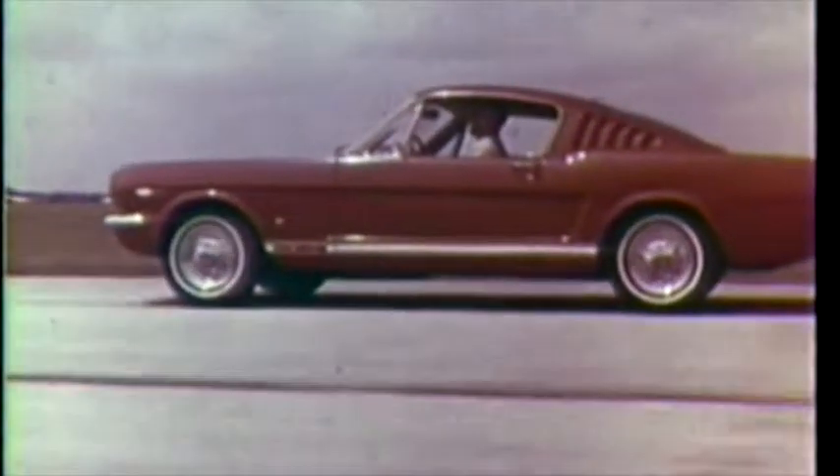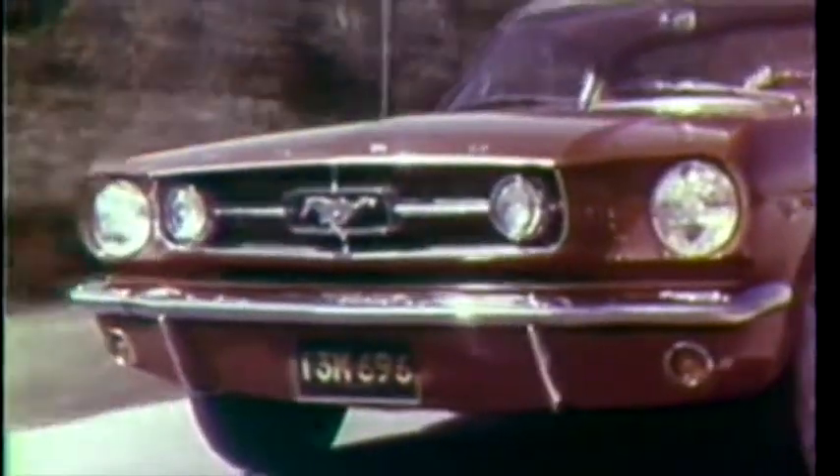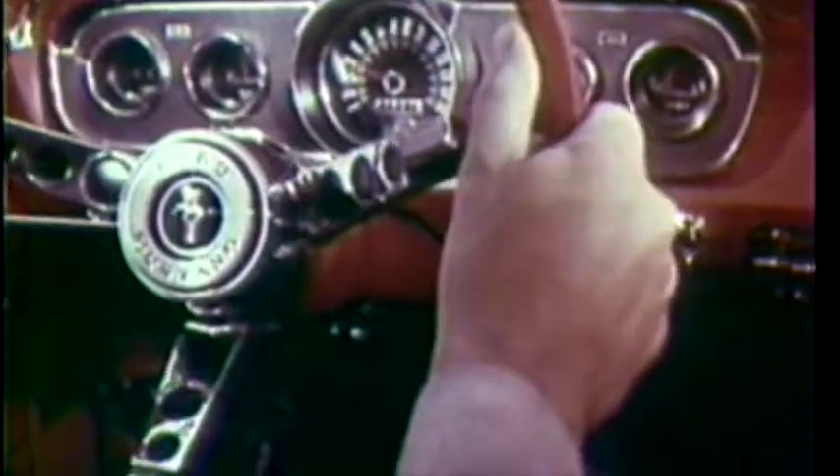Mustang GT, designed to be designed by you. What marks the true GT? Mustang's GT Stripe, GT fog lamps, five cluster instrument panel.